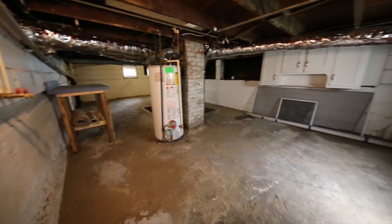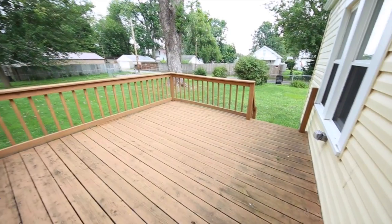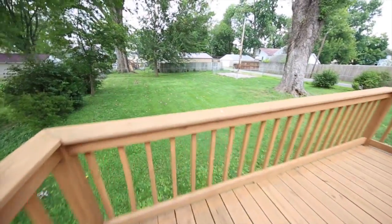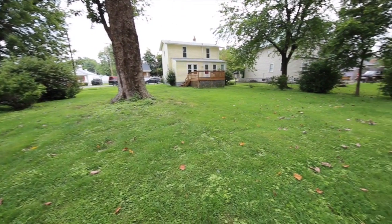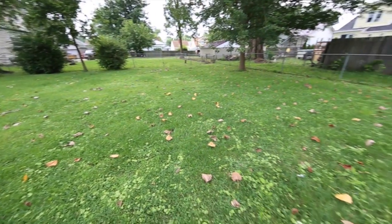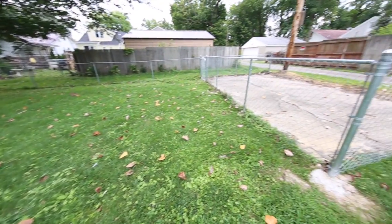The lower level is unfinished. Out back, a good-sized deck and a very large backyard that's fenced in. There's also a parking area — a pad — at the back of the property. As we come around, you'll see not only how big this lot really is, but also get a look at this parking pad off of the alleyway.